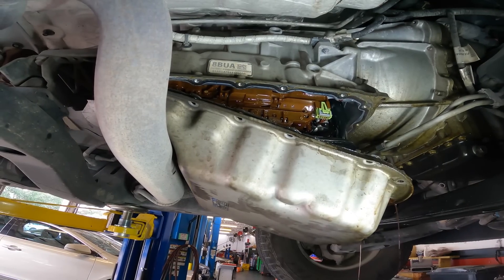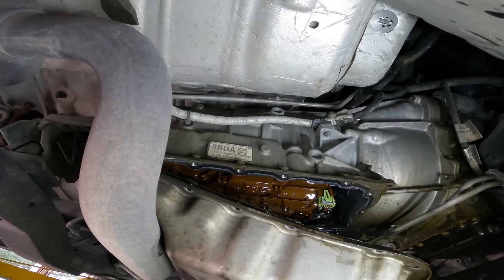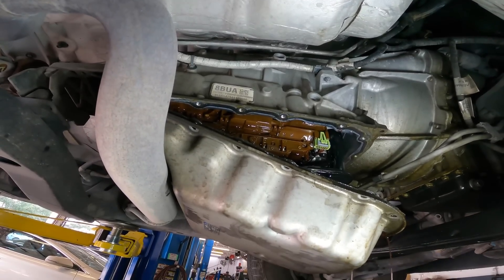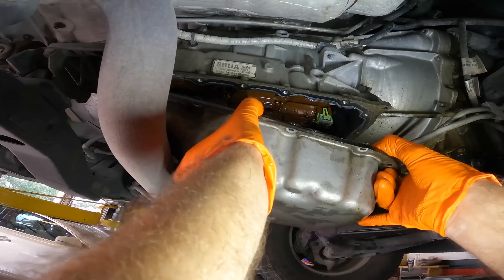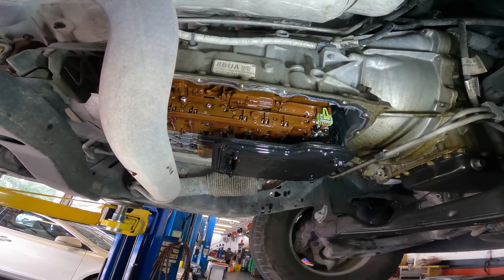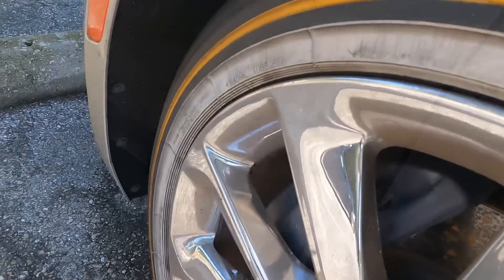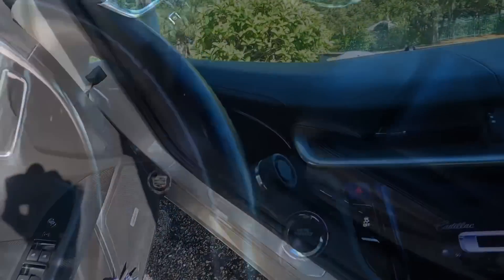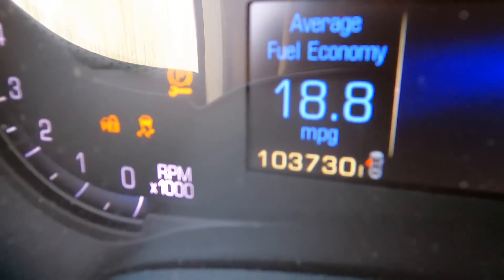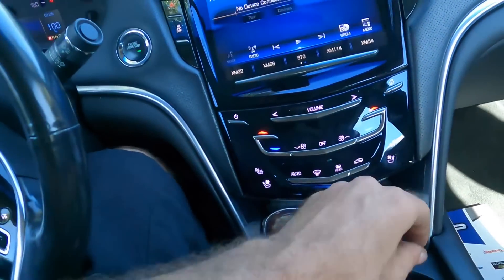Hi everybody, good day to you. We have a Cadillac XTS4 with the bow wheels — check them out, yellow-walled. This is a 2014 model with 103,730 miles on the odometer. The customer states the transmission is slipping, so let us go and verify that concern.